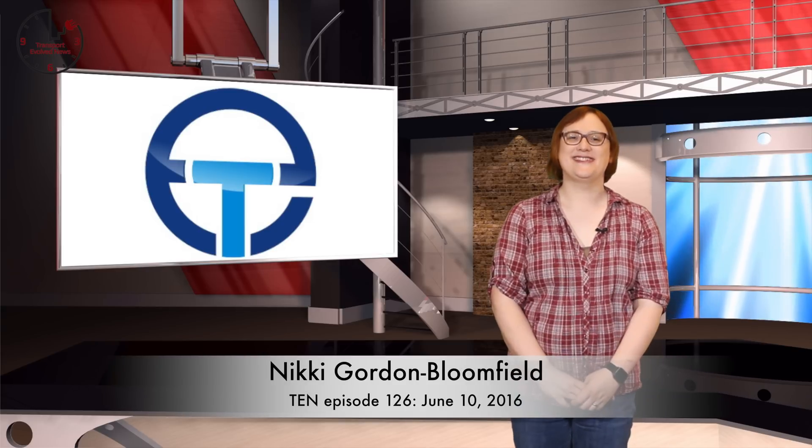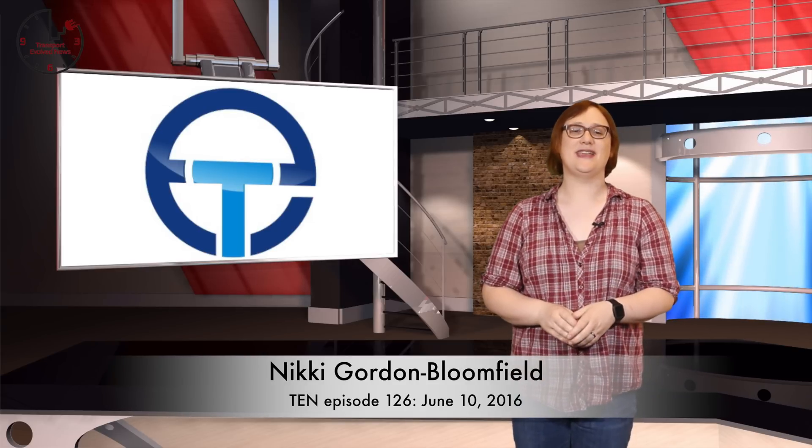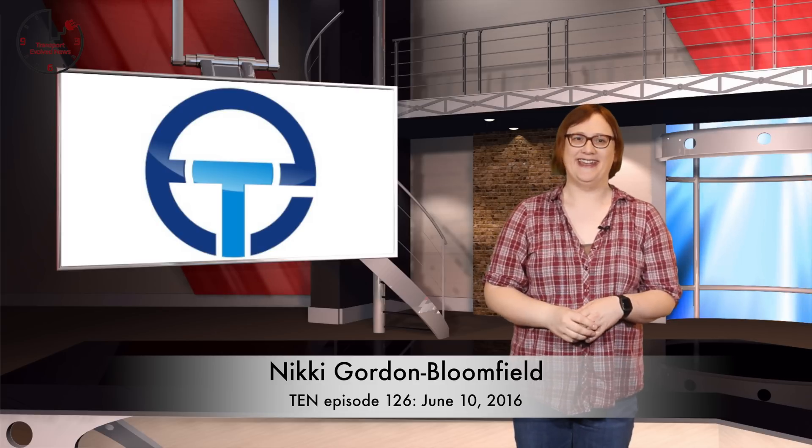It's Friday, June 10th, 2016. I'm Nikki Gordon-Bloomfield, and the great Portland heatwave of last weekend seems to have finally abated. Phew, I can finally wear a hoodie again!